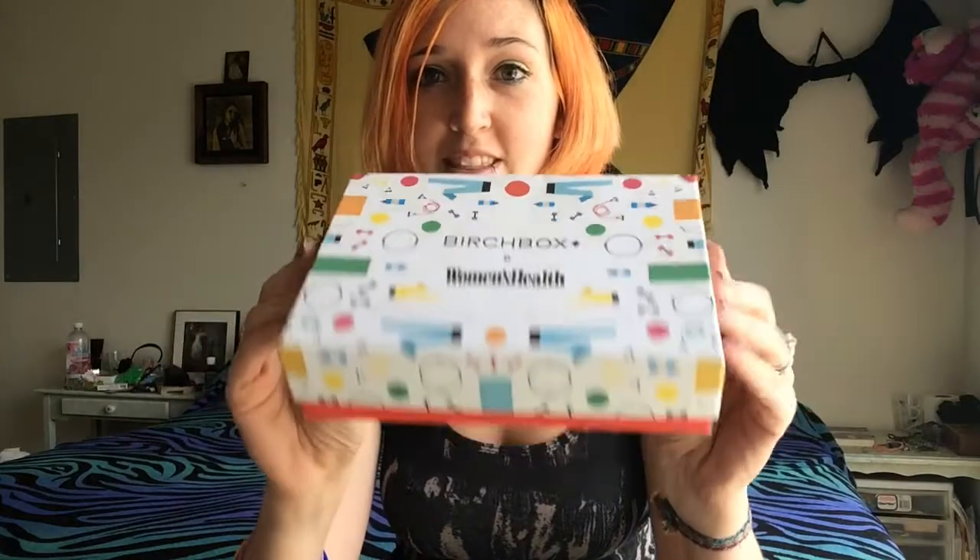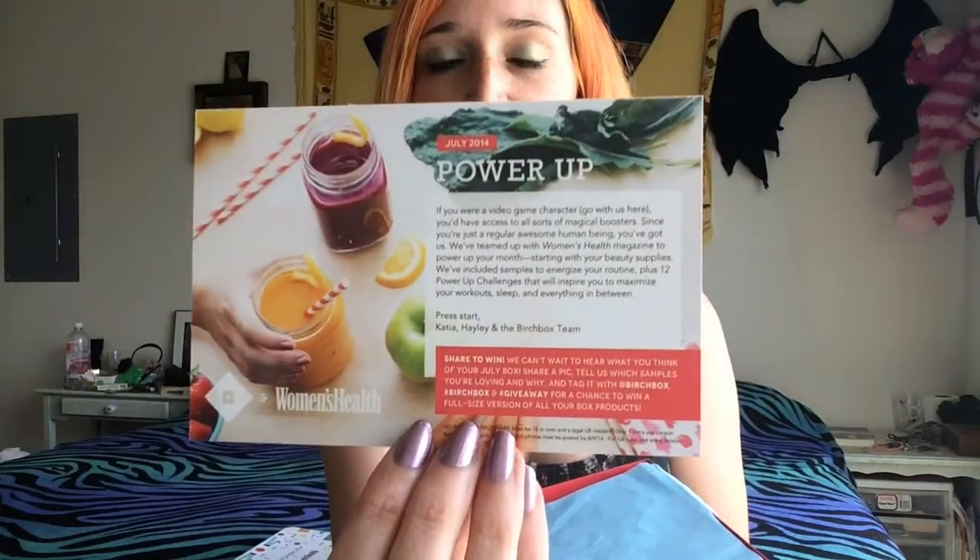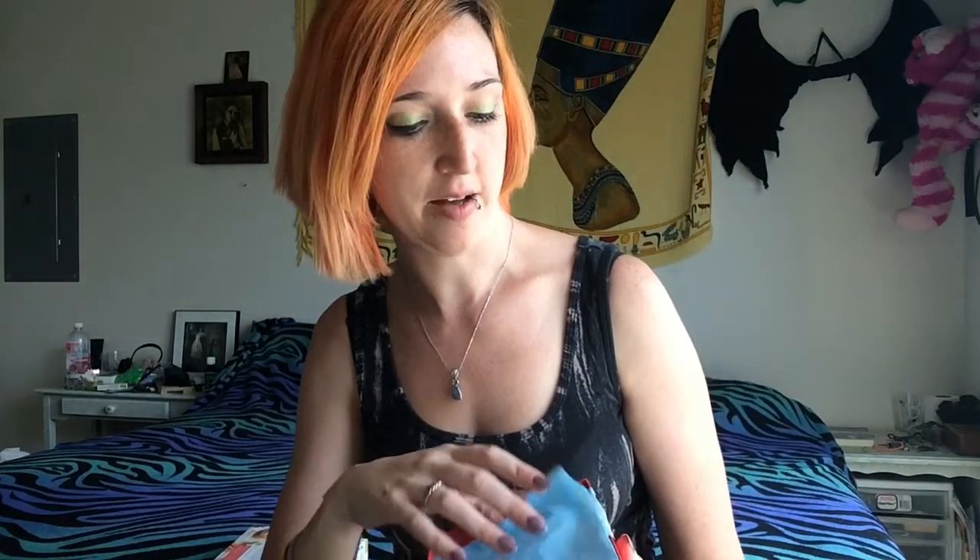So the first box I got is the July Birchbox, and I love the box this month — it's really cute, a big shift from the normal brown. You open it up and this month's theme is 'Power Up.' If you don't know what Birchbox is, it's a $10 a month beauty and cosmetic subscription that sends you everything from skincare to cosmetic items in sample and full sizes.